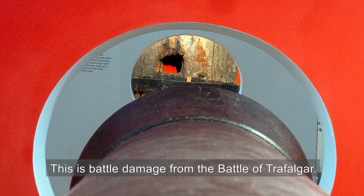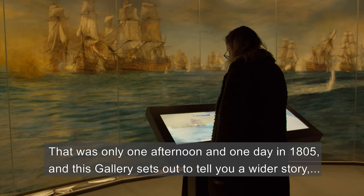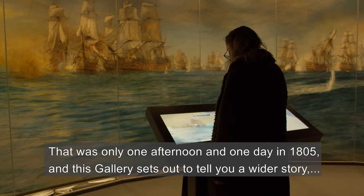When people think of HMS Victory they often think of the Battle of Trafalgar and Nelson, but that was only one afternoon and one day in 1805, and this gallery sets out to tell the wider story — two hundred and sixty years that are unaccounted for previously in this gallery. When you come and visit you'll be able to see it for yourself, and we can't wait to have you here.